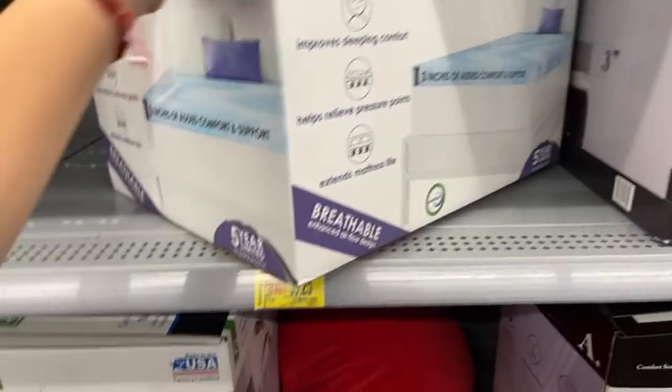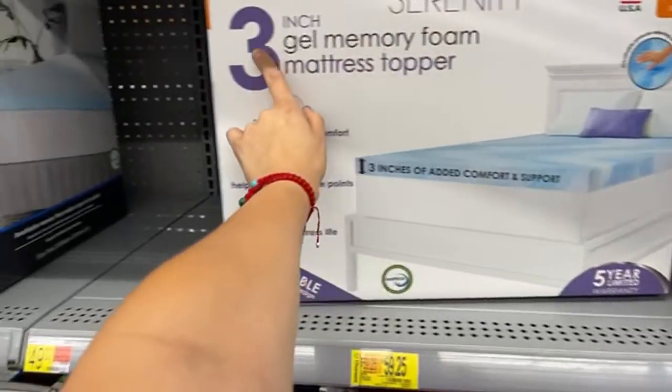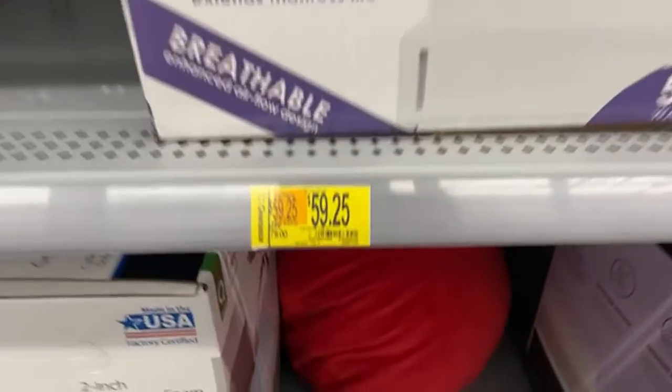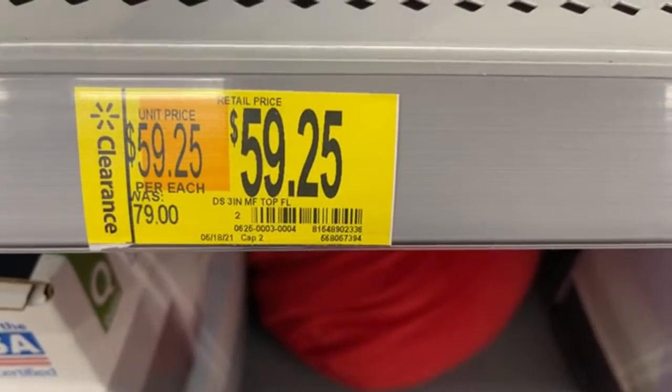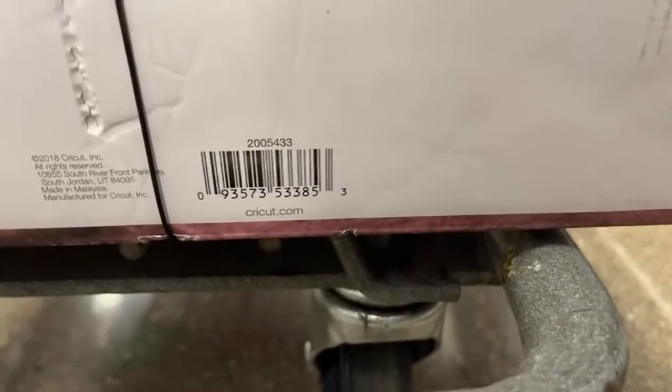That one's $59.25 from $79. This is for the Dream Serenity — a three-inch gel memory foam. Let me get closer to it. Somebody said the barcode for the press — here, that's the barcode, and it's $40.